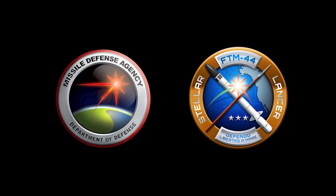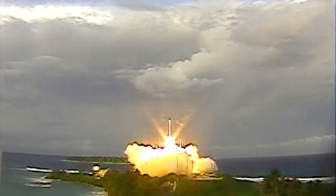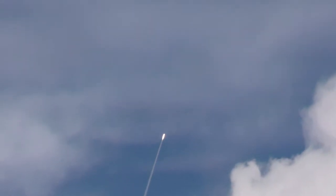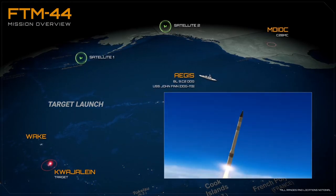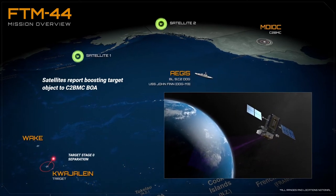Here is a rundown provided by the Missile Defense Agency on what happened during the test. FTM-44 began with the launch of the target missile from Kwajalein Atoll at roughly 5:30 PM local time. As the target missile gained altitude, space-based sensors designed for ballistic missile observation and tracking picked up on the missile's location and trajectory. The satellites then passed that information to the Missile Defense Integration and Operations Center at Schriever Air Force Base in Colorado.